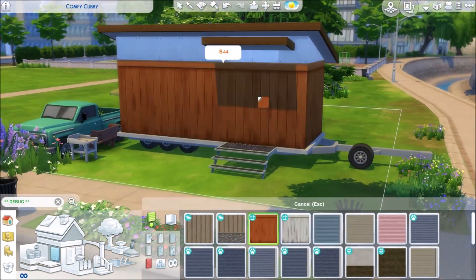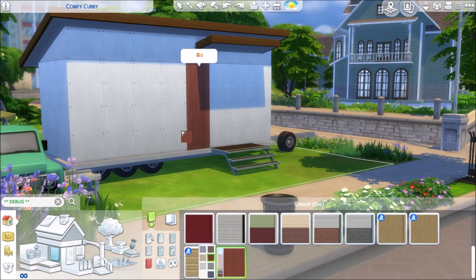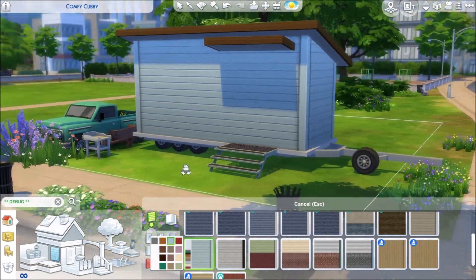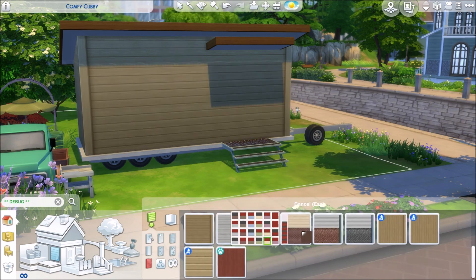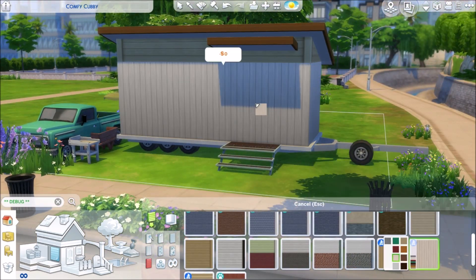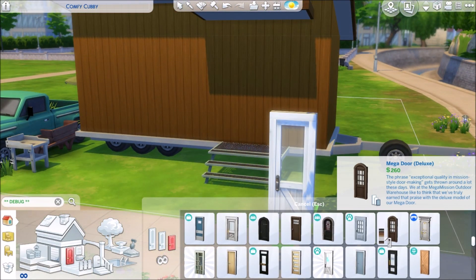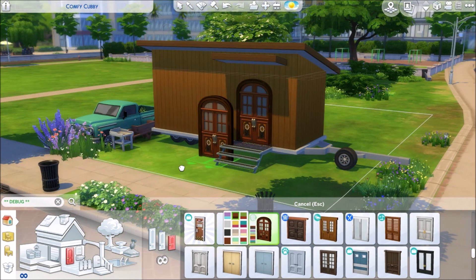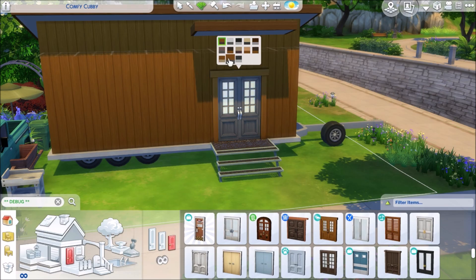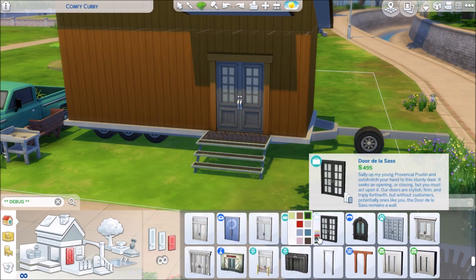I think this came with Get Together, or it could also be Cats and Dogs — I can't remember. But yeah it's super exciting. So I just built a really simple, rectangular tiny house. Very very basic shape but it's really really cute and it definitely looks like someone who lives in this tiny house travels with it a lot. I wanted to make it kind of quirky, funky, fun but simple and modern at the same time. Yeah, it was heckin cute.